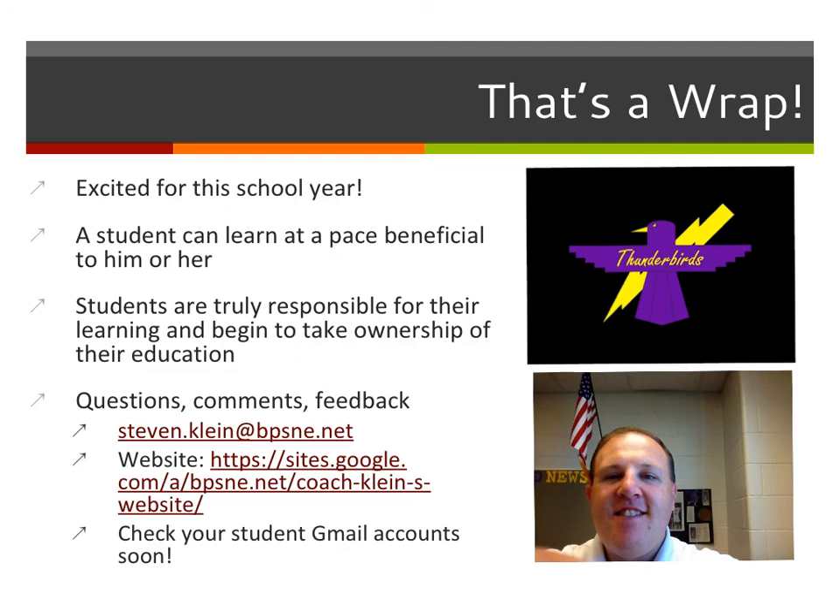I'm very excited for this school year. If you have any questions, comments, or feedback, here is my information — my email address and the website I have. Also, don't forget to check your student Gmail accounts soon. You've got information in your Google Drive that we're going to look at and work through as well. I'm excited to start the new year, and I hope everyone has a great year. Thank you.